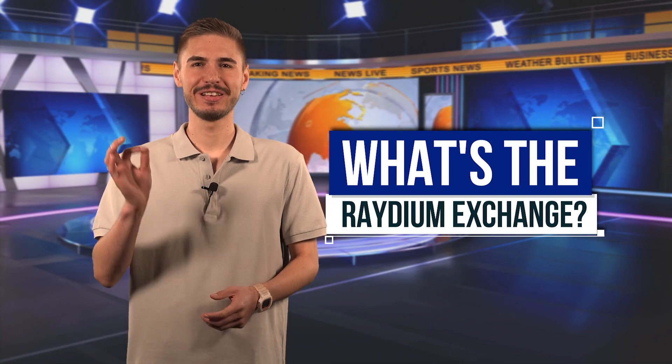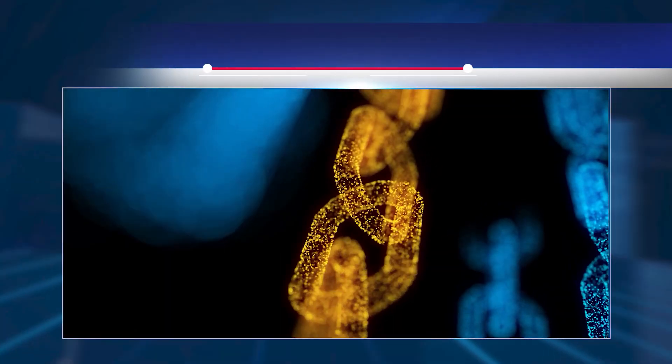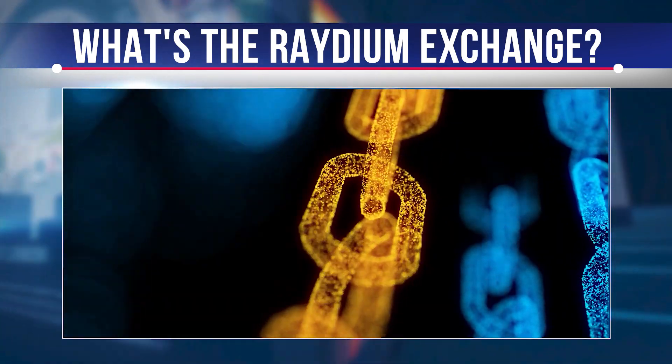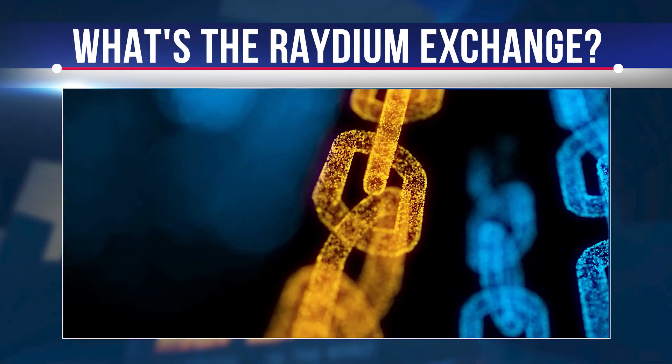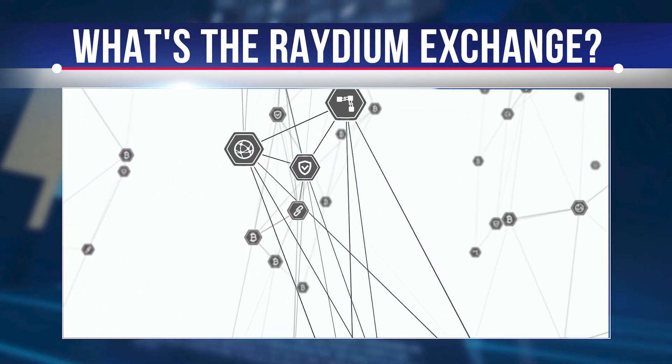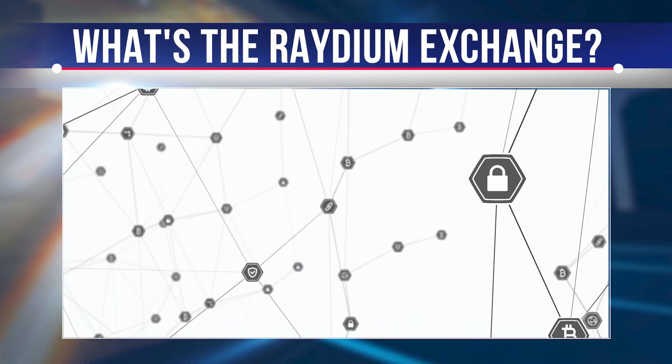This video reveals what Raydium Exchange is, how it came to be, how it works, and how you can make money with it. Raydium Exchange is built on the Solana blockchain network as an AMM protocol. It works in tandem with Serum, using the central order book of the decentralized exchange, providing faster trading and transaction speeds, overall liquidity, and innovative revenue features.